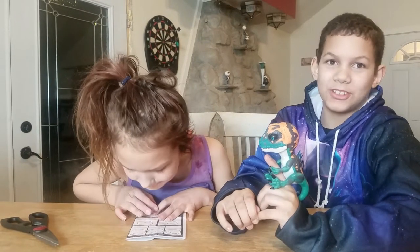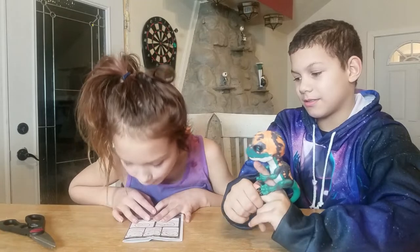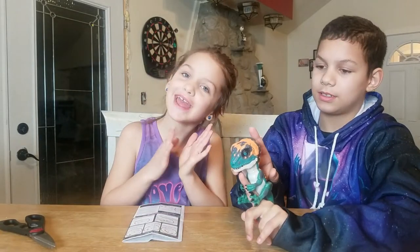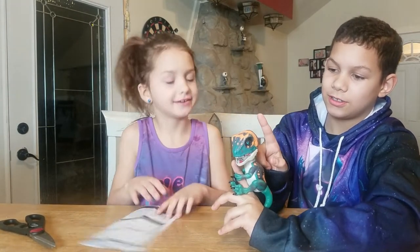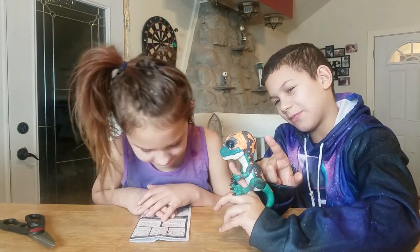Tap the back of its head once, twice, or three times for surprise sounds and reactions. So it's the back of his head, right? Yeah, back of his head. Now he's like making a raptor sound.